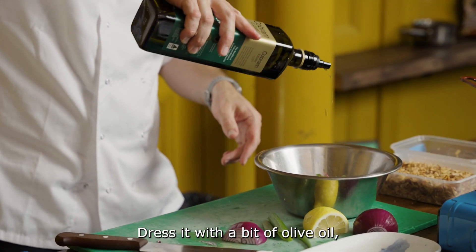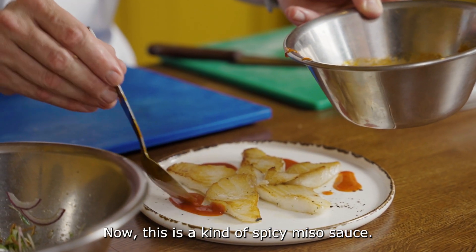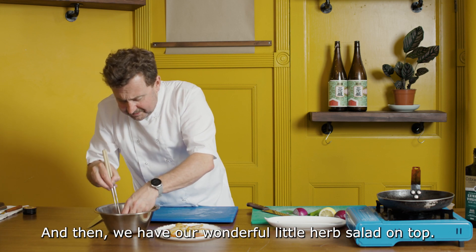Just a little bit of olive oil, a tiny drop of ponzu. This is a kind of spicy miso sauce, and then we have our wonderful little herb salad on top.